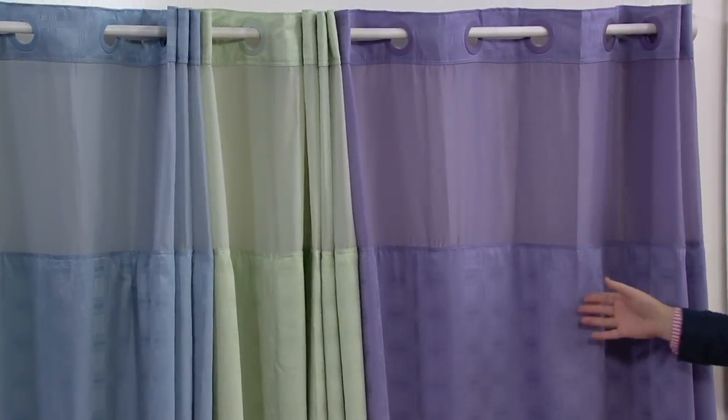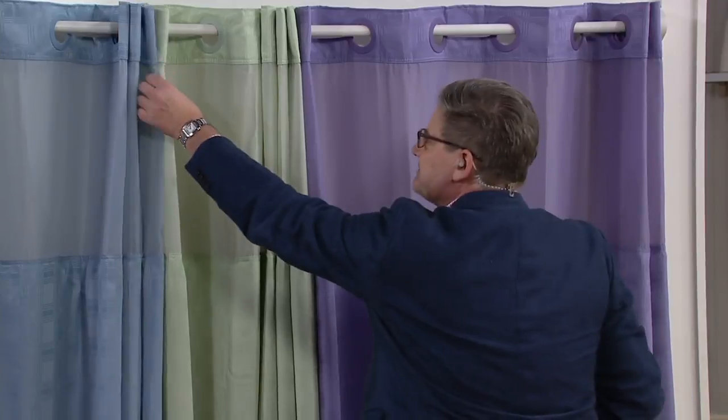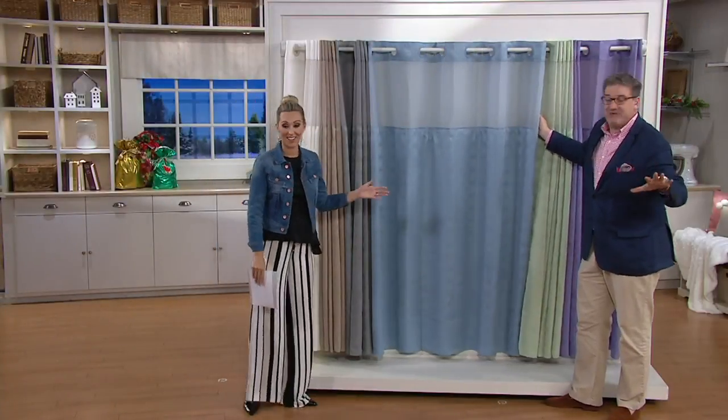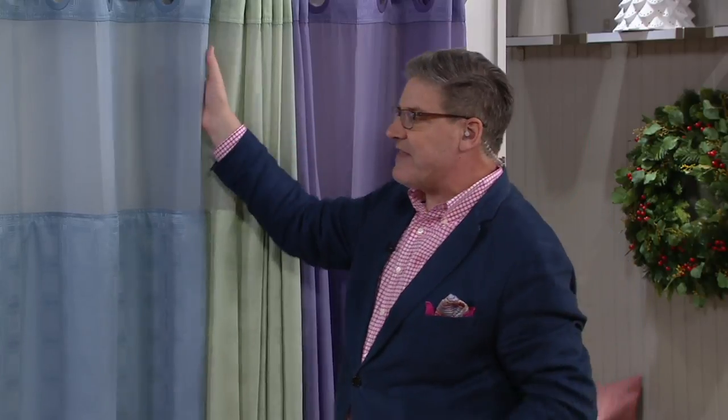Then we have purple — it's a rich, royal, regal purple. How about the sizing on this? Shower curtains are within an eighth of an inch universal. So it's going to fit every shower curtain. And if you have a very narrow shower curtain in an RV or an outdoor shower, you just push it a little closer together. You get the more bunched-up look, but that's really pretty.